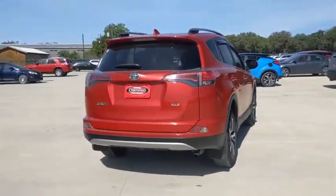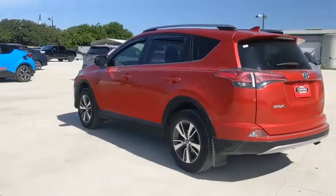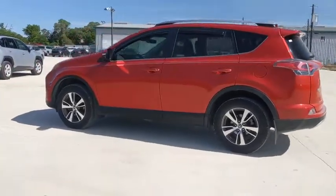This vehicle has less than 55,000 miles. Here are some of this vehicle's great options: traction control, Bluetooth, dual airbags.